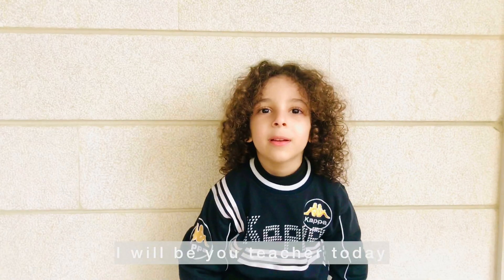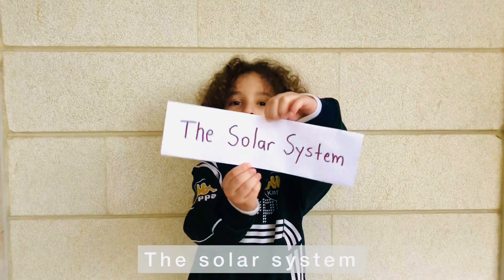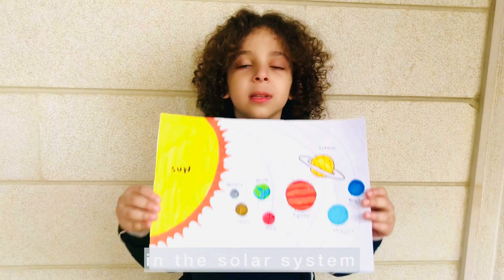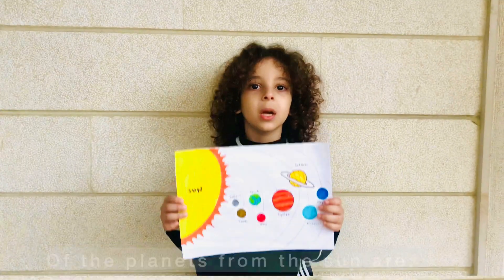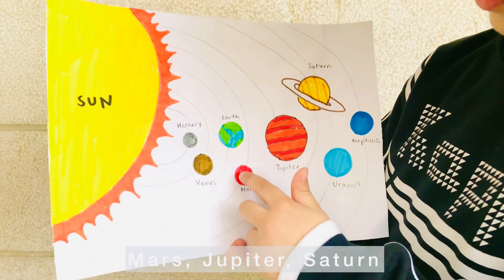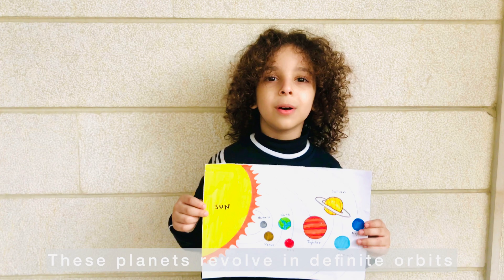Hello everybody, I will be your teacher today. Today I will teach you about — drum roll please — the solar system! Let's go. There are eight planets in the solar system. In decreasing order of distance from the sun, they are: Mercury, Venus, Earth, Mars, Jupiter, Saturn, Uranus, and Neptune. These planets follow definite orbits.